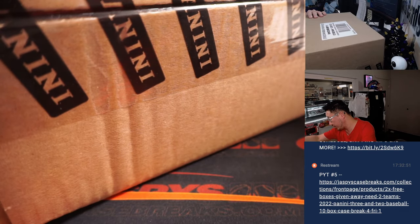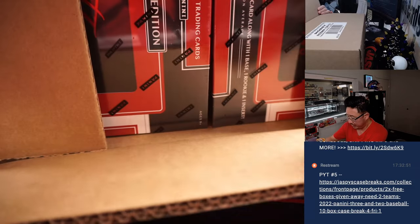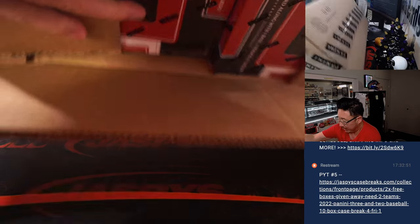Let's pop open this fresh case. I've got to go through orders, but I'm pretty sure that pick your team 4 is coming up right after this.